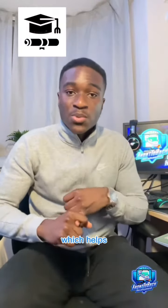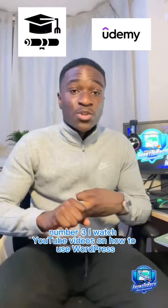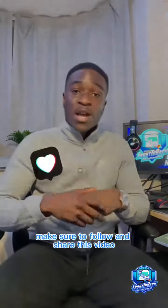Quick summary: number one, I studied computer science — helpful but not essential. Number two, I did a full stack web development course. Number three, I watched YouTube videos on how to use WordPress. Number four, I started marketing my business. If this helped, make sure to follow and share this video.